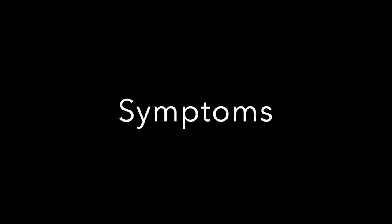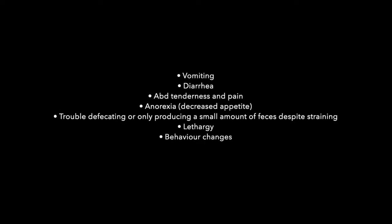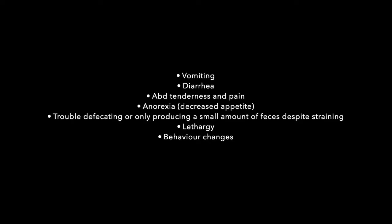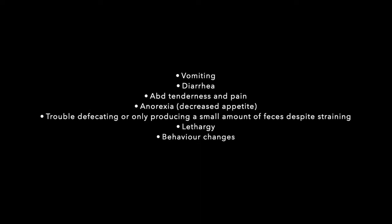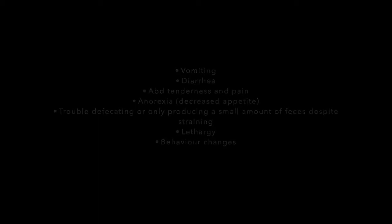If the object is visibly in the stomach, we can induce emesis and your pet will vomit up the object. If the foreign body is obstructing any part of the GI tract, surgery is the only option. Some signs of a foreign body include vomiting, diarrhea, abdominal tenderness and pain, anorexia — which means decreased appetite — trouble defecating or only producing a small amount of feces despite straining, lethargy, and behavioral changes, especially if you touch the abdominal area or try to pick up your pet.